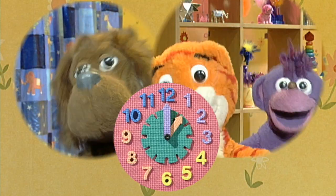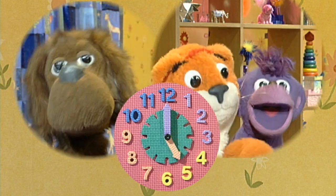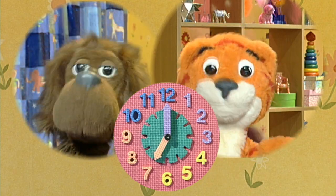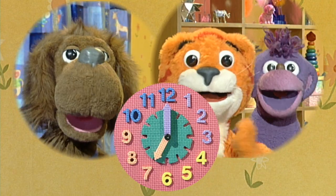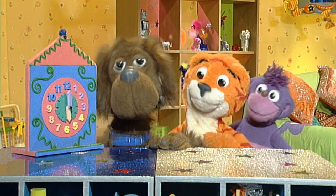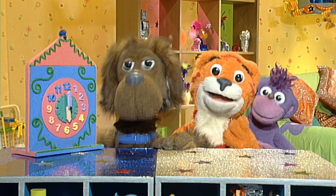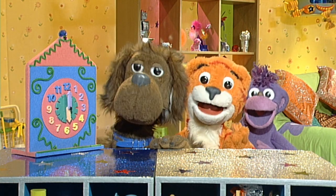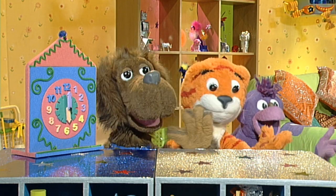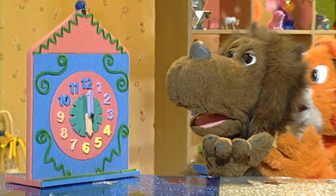One o'clock, tick tock, two o'clock, three o'clock, four o'clock, five, six o'clock, tick tock, seven o'clock — that way we can tell the time. When the big hand points straight up, no need to make a fuss — the little hand shows what you need to know. You can tell the time like us!